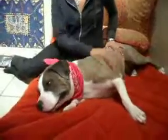Chica also rides well in the car and is well behaved in the house. She's just a great family dog overall. She's very, very sweet.